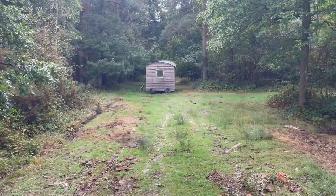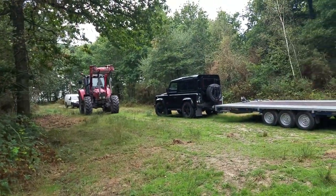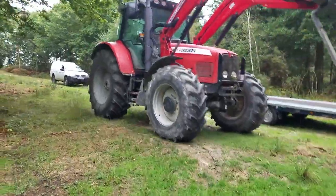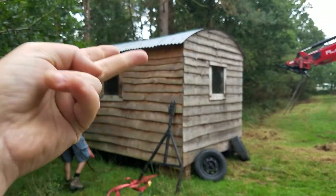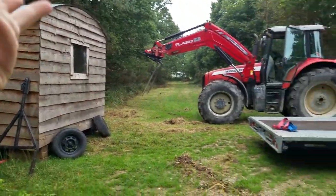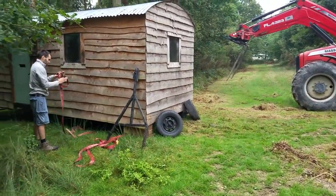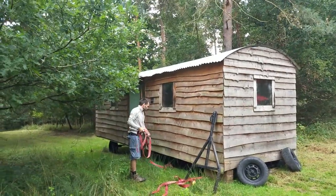Two straps at the front with a log between them. The forks will come in then from the side, lift the top, and hopefully we'll then be able to slide the trailer underneath. And then we'll see what we're dealing with and see whether this is happening or not happening.